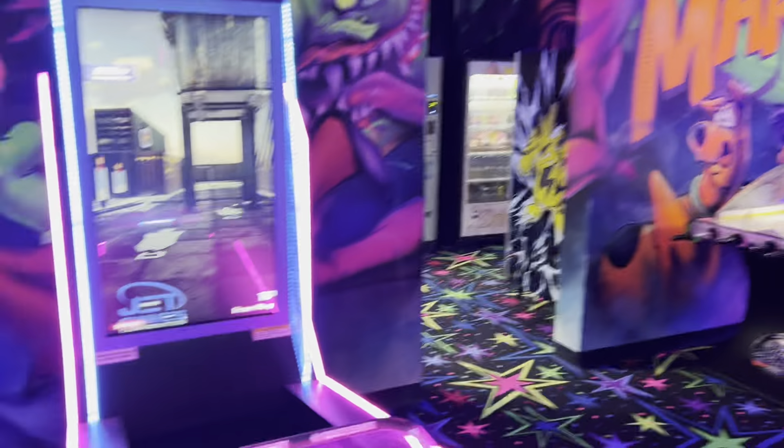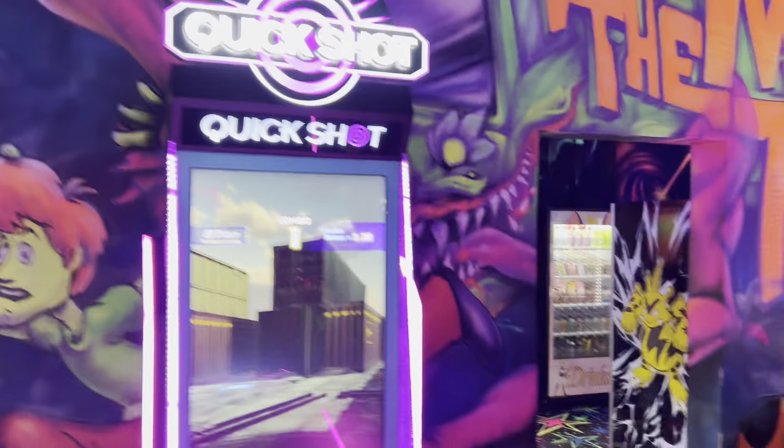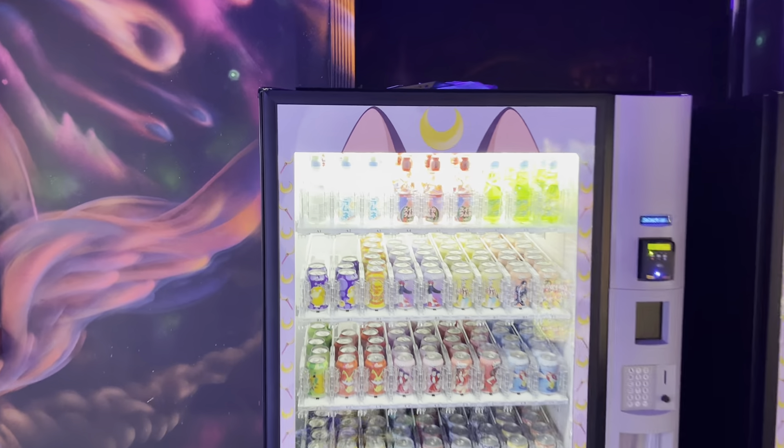I'm going to take a look at all the games and show you guys what they have here at this brand new, super cool looking arcade. So they have a Quick Shot, and over here they actually have some vending machines, which is pretty cool with really cool stuff in it, some sodas.